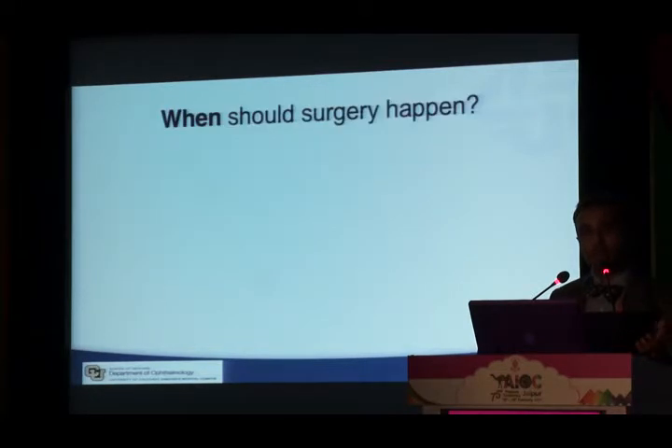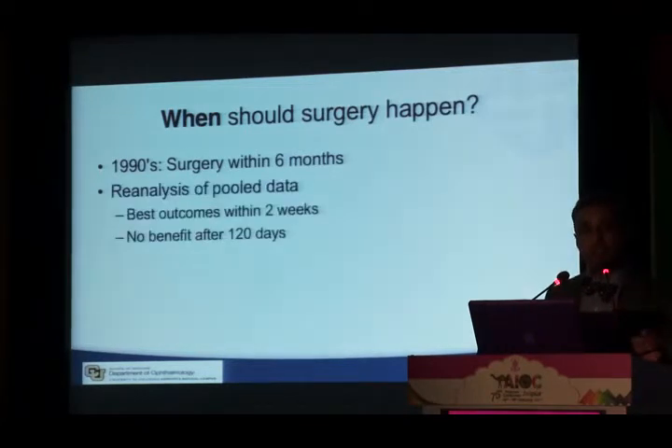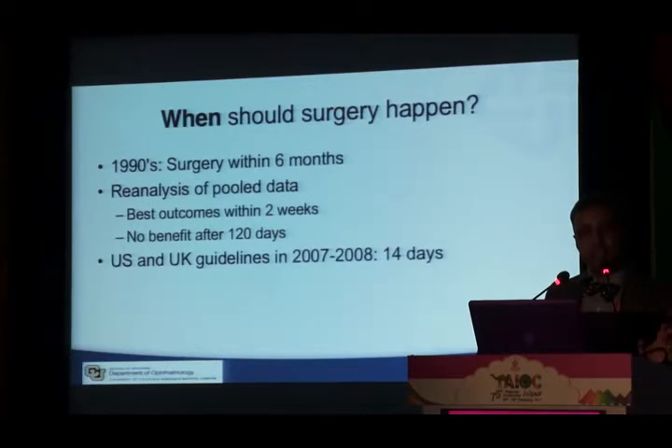The next question became: when should surgery happen? Initially in the 1990s the thought was within six months. However, reanalysis showed patients operated within two weeks had the best outcomes and greatest stroke risk reduction. In fact, there was no benefit if you waited more than four months. So for the past 10 years, US and UK guidelines recommend surgery within 14 days for hemispheric TIA with severe carotid stenosis — and it may be better to operate even earlier.